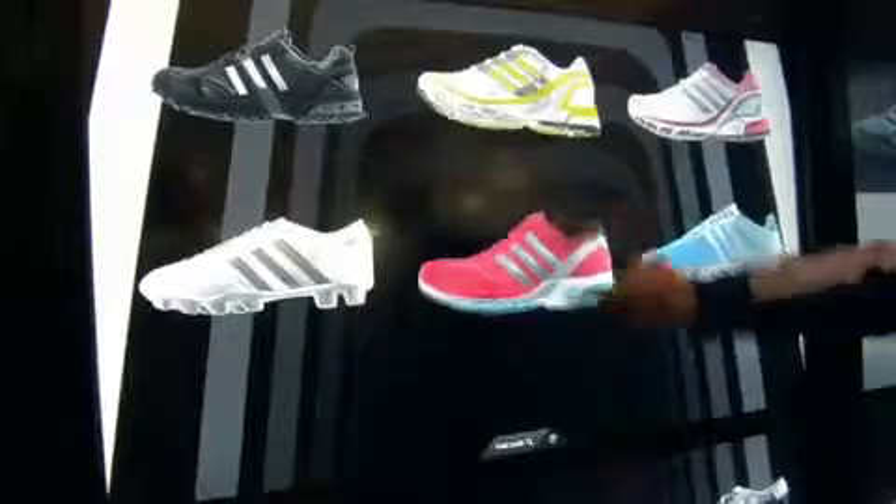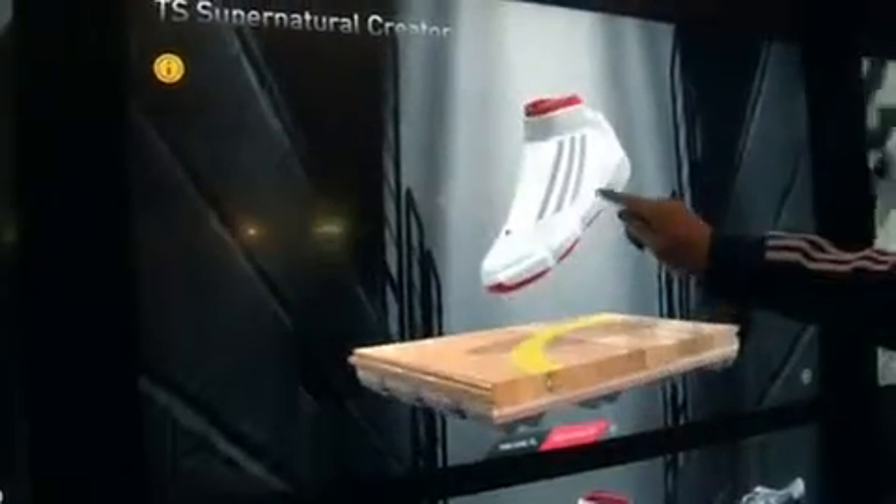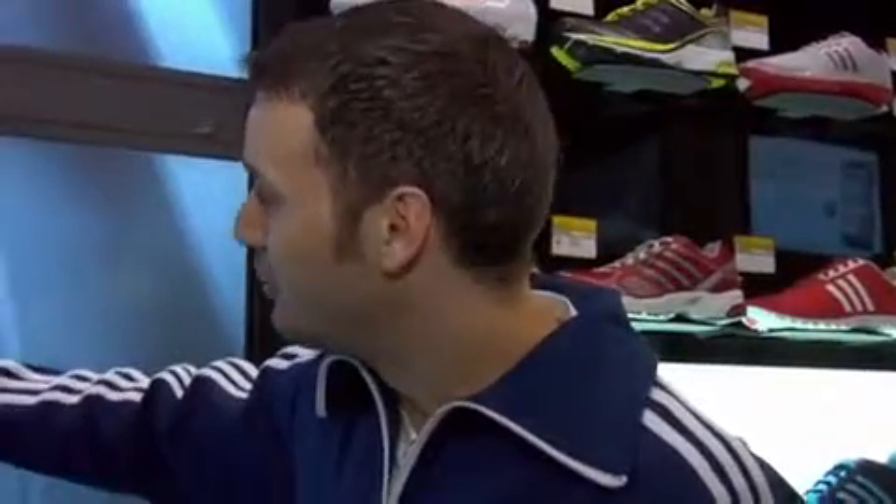The consumer can browse through the different products that they see on the wall, choose one that they like, and go directly in to see how that looks. Once they've chosen the shoe they like, they can view it from any angle, rotate it freely, make it bigger or smaller, and find out more information about that shoe.